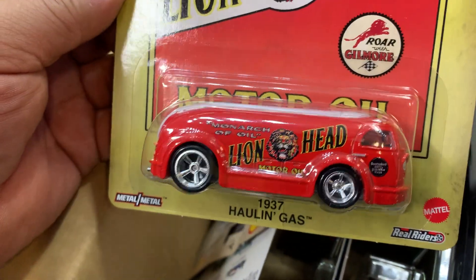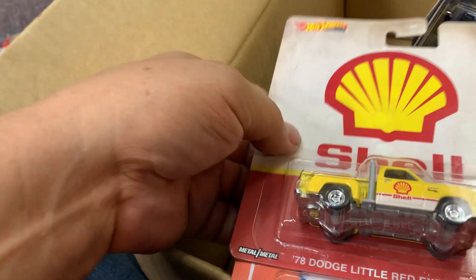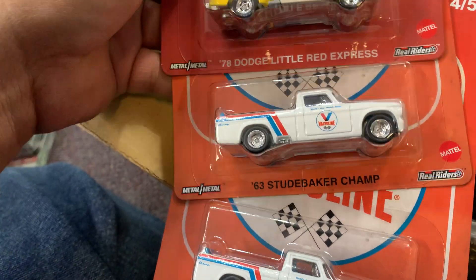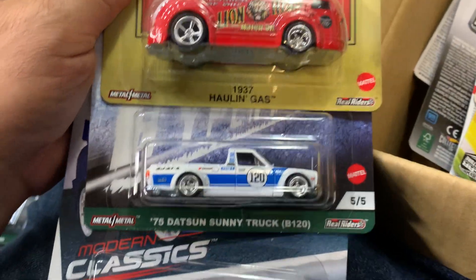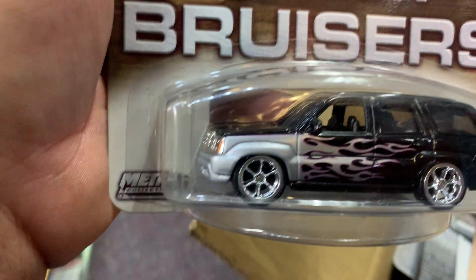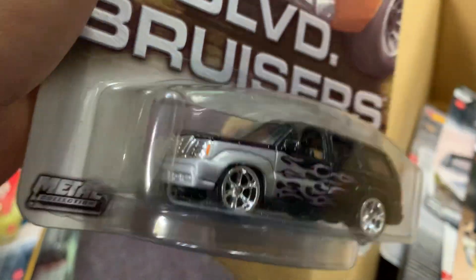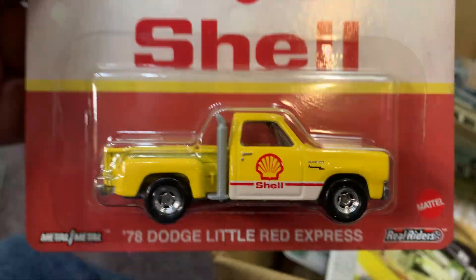Look at this Hauling Gas — I need that! Oh look at this C8 Corvette — my dream car! And a '78 Little Red Express. What else? An '87 GMC and Mitsubishi 3000GT VR-4 and Tesla Roadster. Hauling Gas, a '75 Datsun Sunny truck, and Mitsubishi Lancer Evo — nice! Oh look at this Cadillac Escalator — nice color! And a Bruiser's Catapult Escalade. Beautiful color, I like the rims! A '78 Little Red Express with Real Riders and metal bottom.